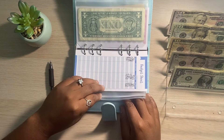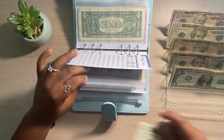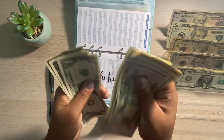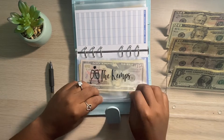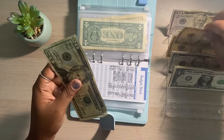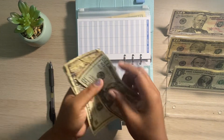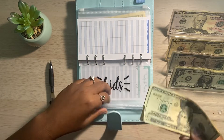For our date night — $20 for date night. We should have about $120 in here: $50, $70, $80, $90, $100, $110, $115, $116, $117, $118, $119, $120 — so $120 that we have in there. And then the kiddos got $30 — a $20 and a $10, which now takes their envelope up to $60. $20, $30, $40, $50, $55, $56, $57, $58, $59, $60 — so $60 for the kiddos.